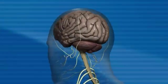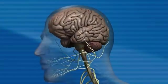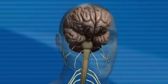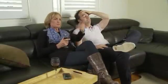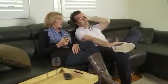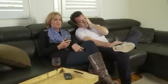A stroke occurs when the blood supply to part of the brain is interrupted. This may be due to a blood clot or a burst blood vessel. The effects of the stroke depend on the extent of the area affected and the part of the brain involved. Many people recover from minor strokes, but major strokes may be life-threatening.